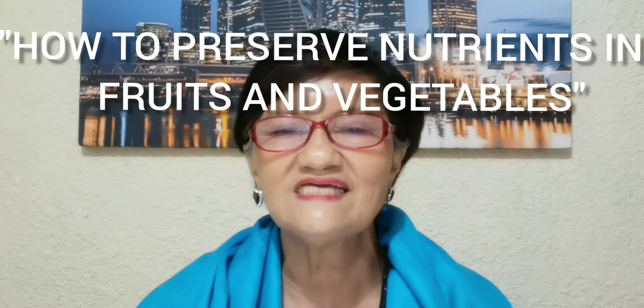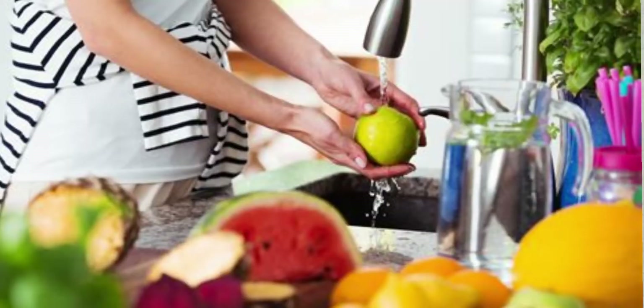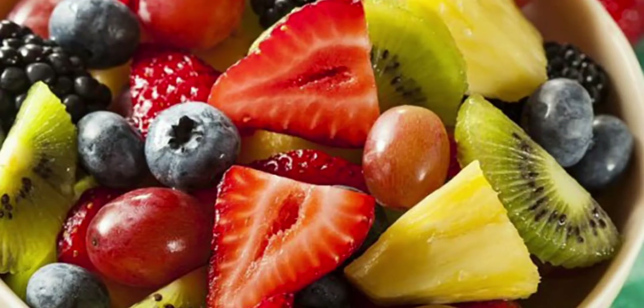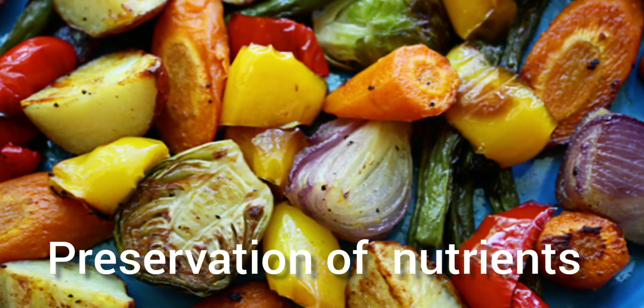For today, I would like to share this topic on how to preserve nutrients in fruits and vegetables. Food preparation techniques such as peeling, chopping, and cooking make an impact on the nutritional value of fruits and vegetables. You have to follow these steps to preserve nutrients.